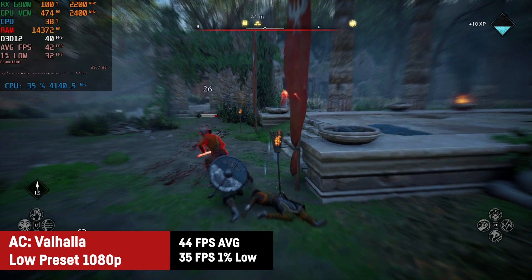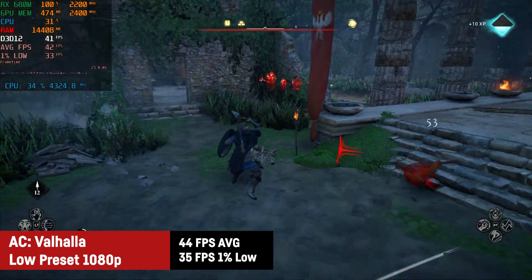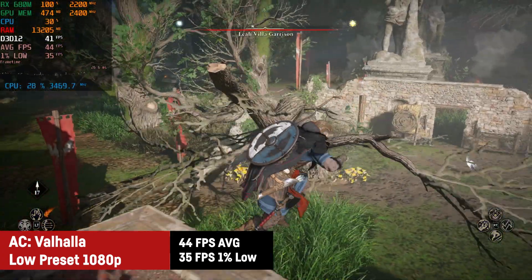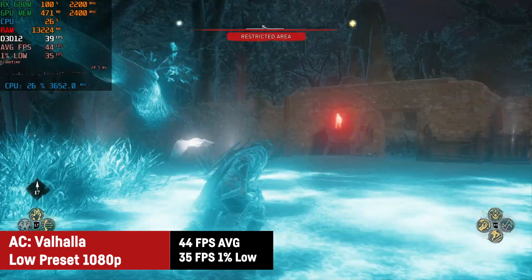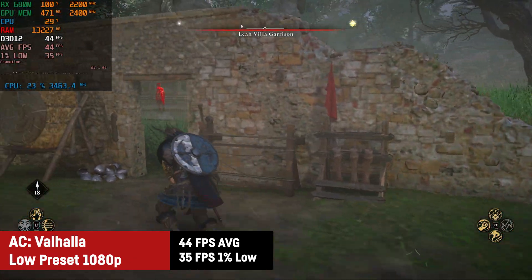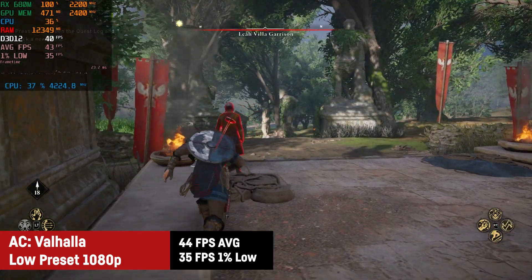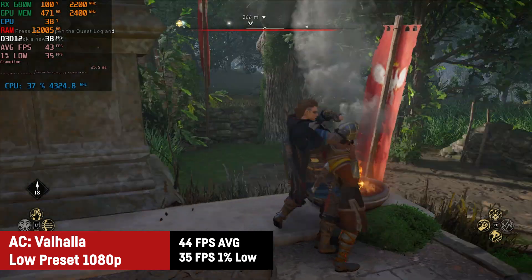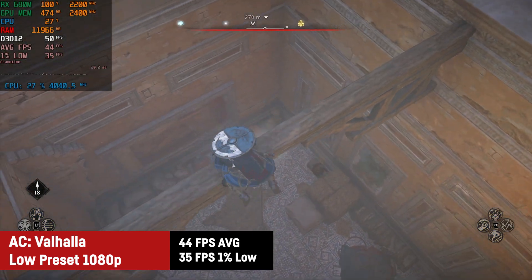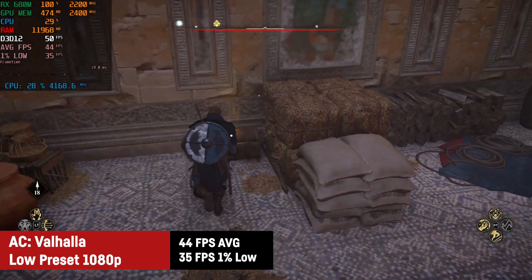The first game for today is Ubisoft's Assassin's Creed Valhalla, which I was testing on the low graphics preset, resulting in a playable 44 FPS on average with a great 1% low of 35 FPS. A game like that is definitely playable at 30 FPS, and if your monitor has decent adaptive sync capability, 44 FPS is actually pretty comfortable and the game still looks decent on low settings. That's an impressive start for an integrated graphics card.